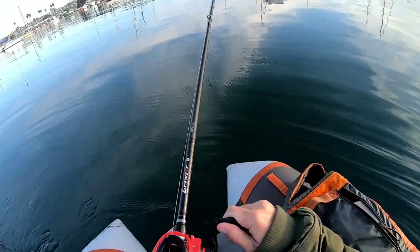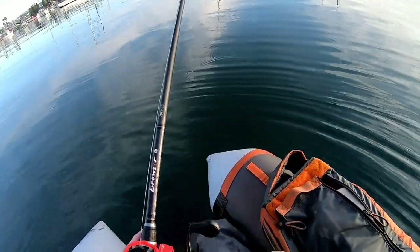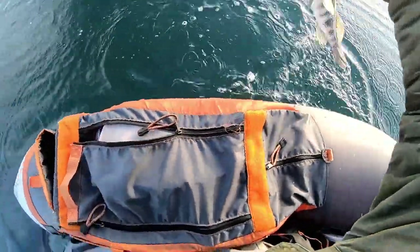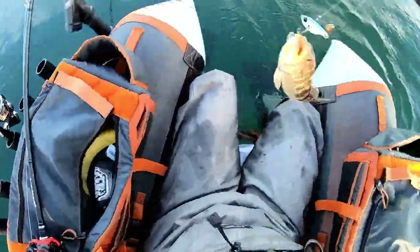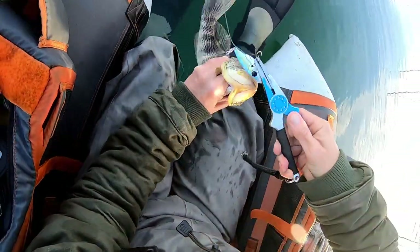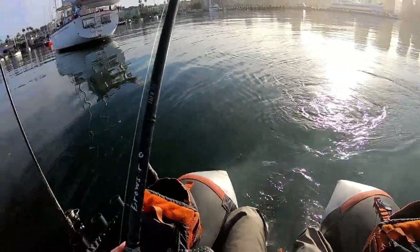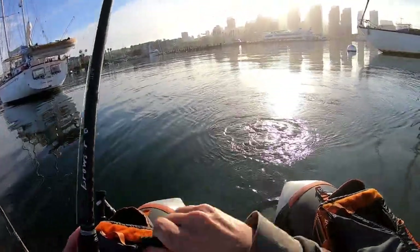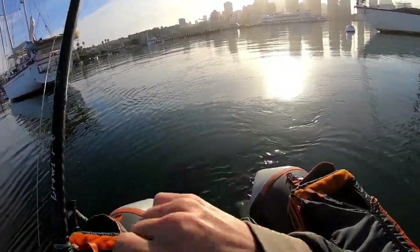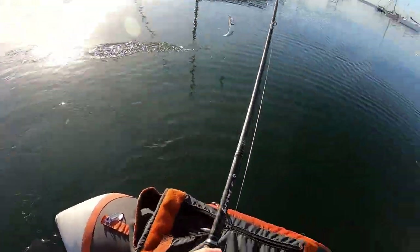Cracked it on the swim up. Whatever this is — cracked it on. Here you go little buddy, little blade eater. We're on one, we're on something.